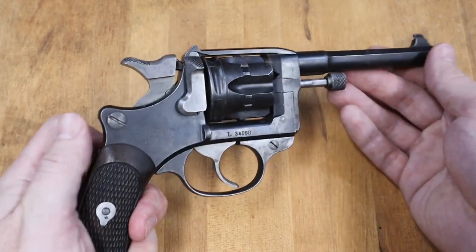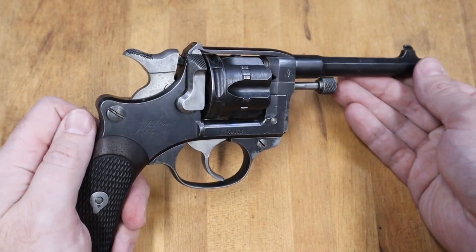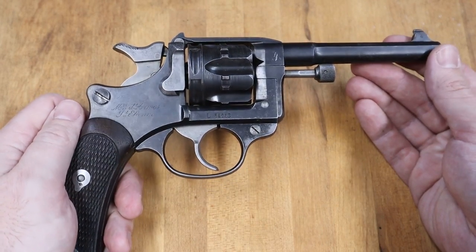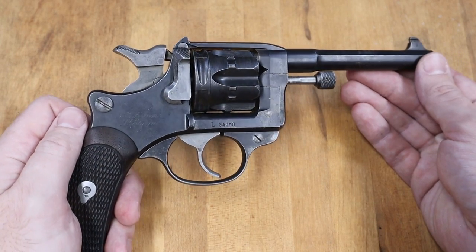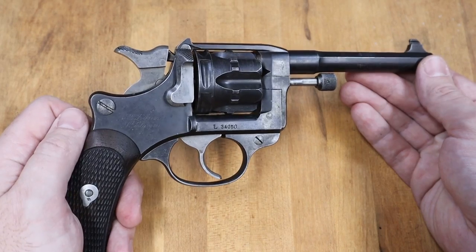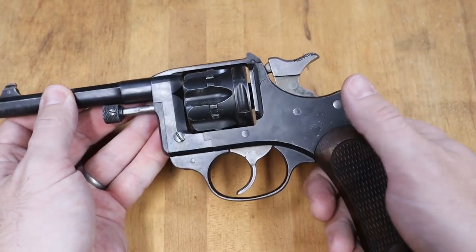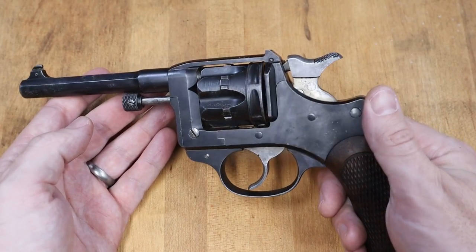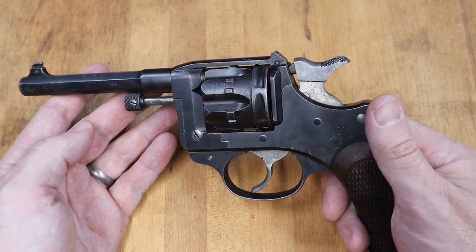I can't close out on this video without pointing out what drew me to this revolver in the first place, and that is the look of it. These are beautiful pieces, and I just love the contrast between the deep bluing and the color-hardened trigger gate and hammer. This one is worn, but it still retains that contrast. And with that, thanks for watching.